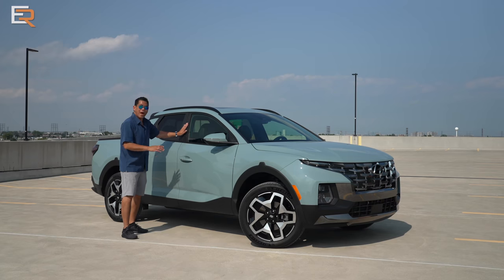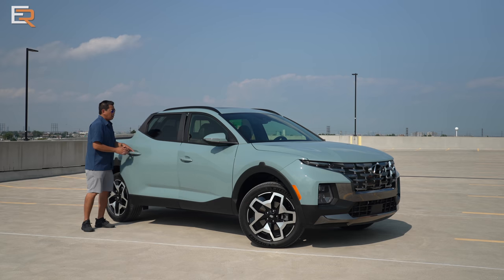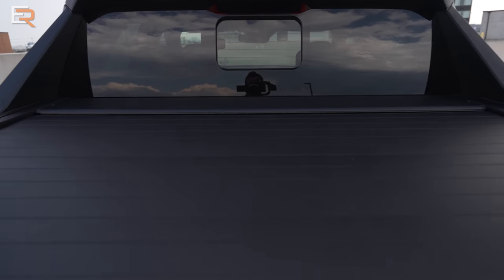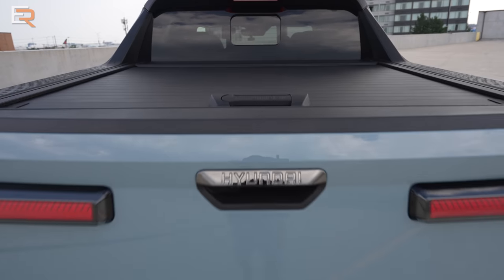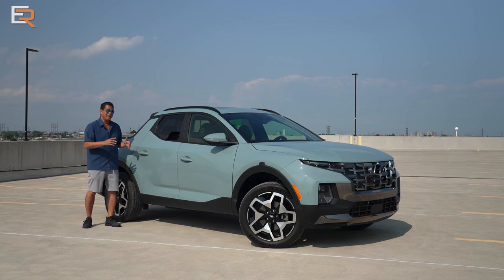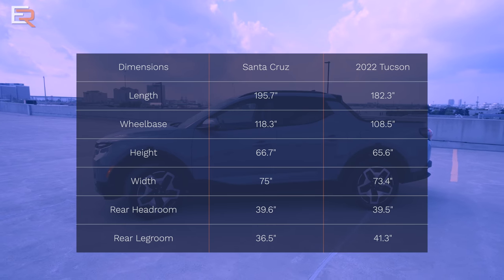Past the B-pillar things get noticeably different from the Tucson. The doors are much shorter, and behind them, of course, is the biggest difference — you have an actual bed. Dimension-wise it's different from the Tucson: it's longer, the wheelbase is longer, it's higher, and it's wider.